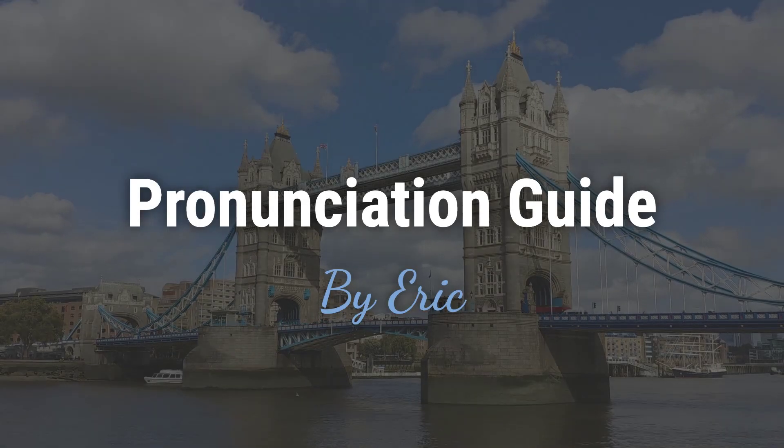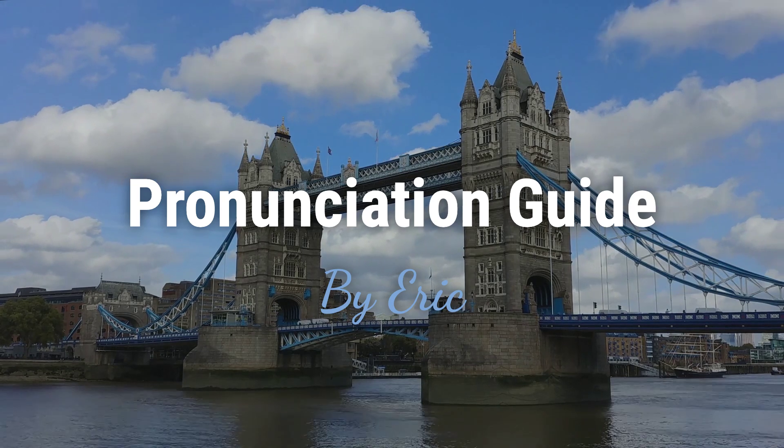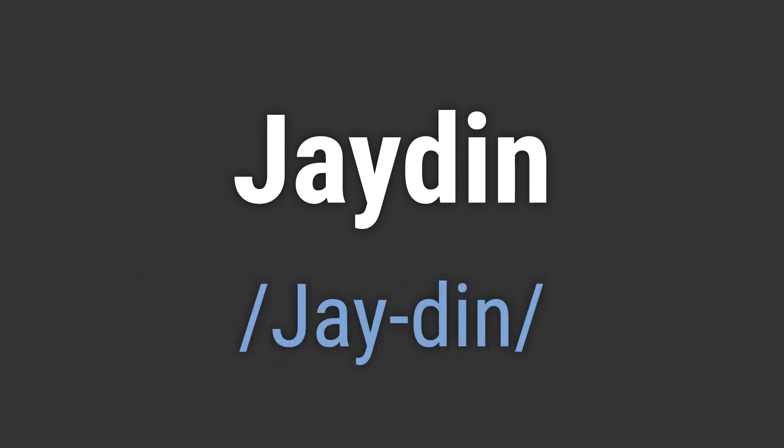Hello. This is Eric. Welcome to my pronunciation guide on some of the most mispronounced names in the world. It's a name for baby boys with a modern American origin. It's pronounced as Jaden.